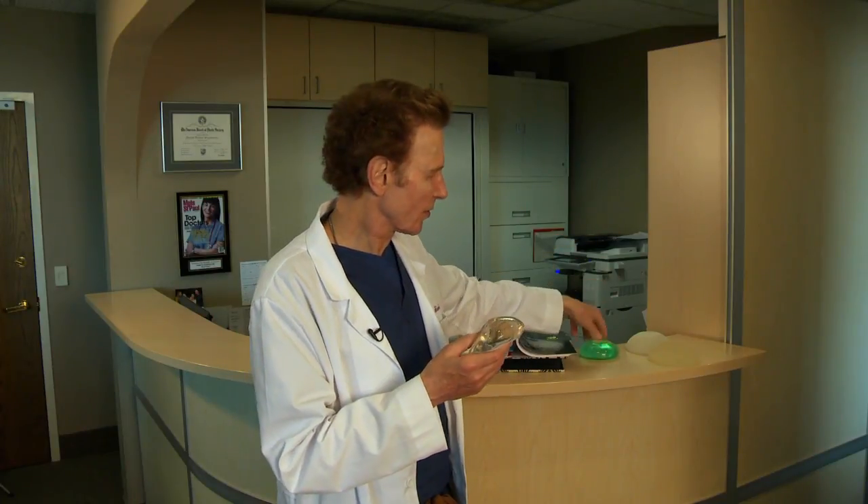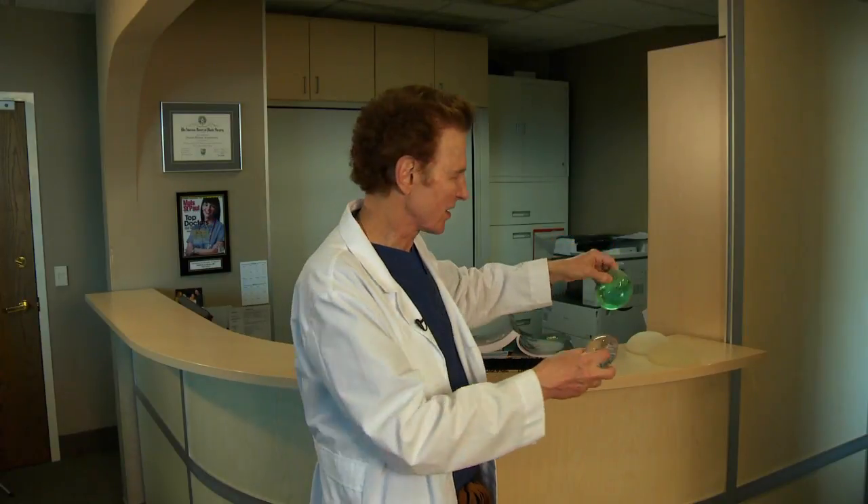I'm sure I have some ruptured silicone implants in patients, but I don't know that I do. Whereas with a saltwater implant, if it ruptures, it will deflate overnight — so that's a key difference between the two.